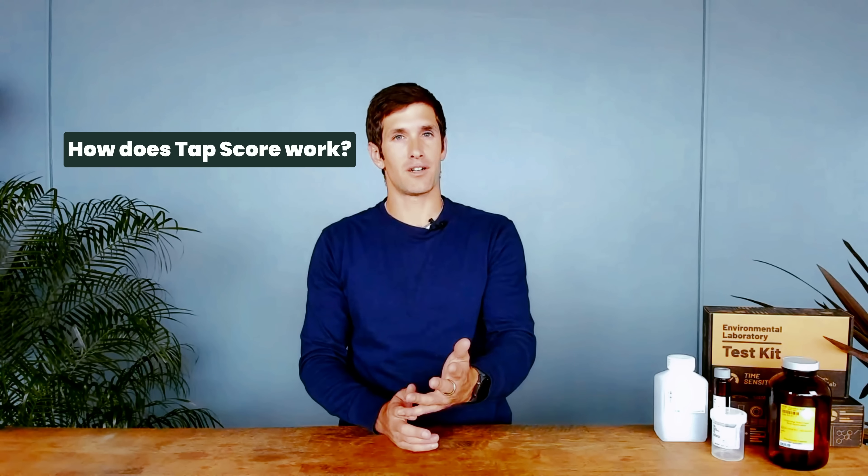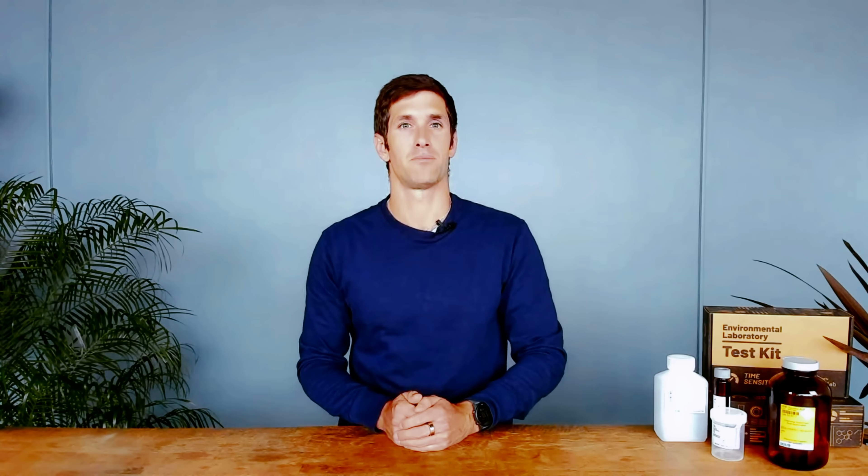If you're new to water testing, we're going to recommend starting with one of our four water test kits, which are available for city, well, and even spring and rain water sources. More specialized water testing kits — like for microplastics, pharmaceuticals, and PFAS — are also available.